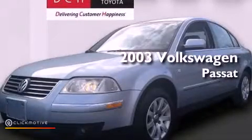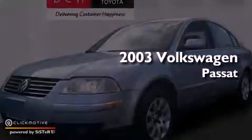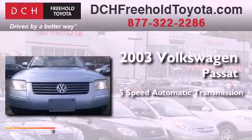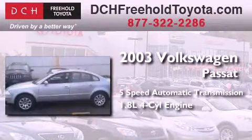This is a 2003 Volkswagen Passat. This car has a 5-speed automatic transmission and an inline 4-cylinder engine.